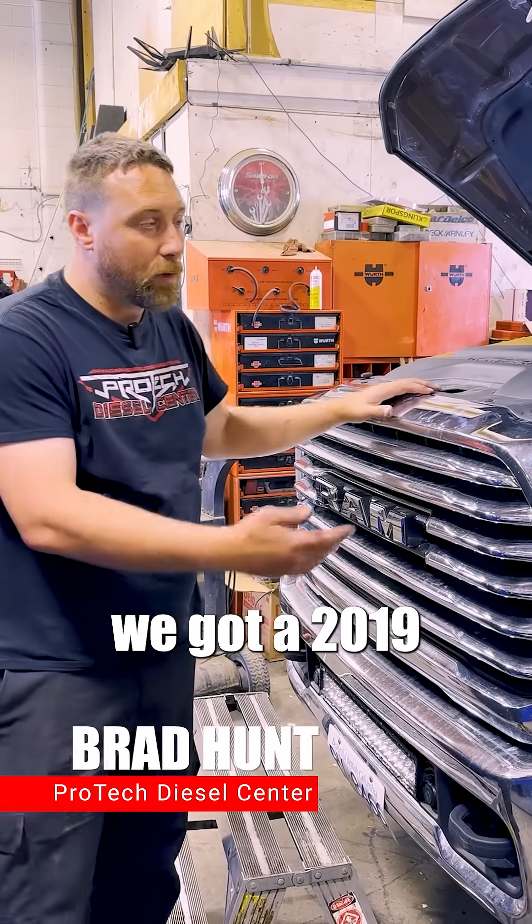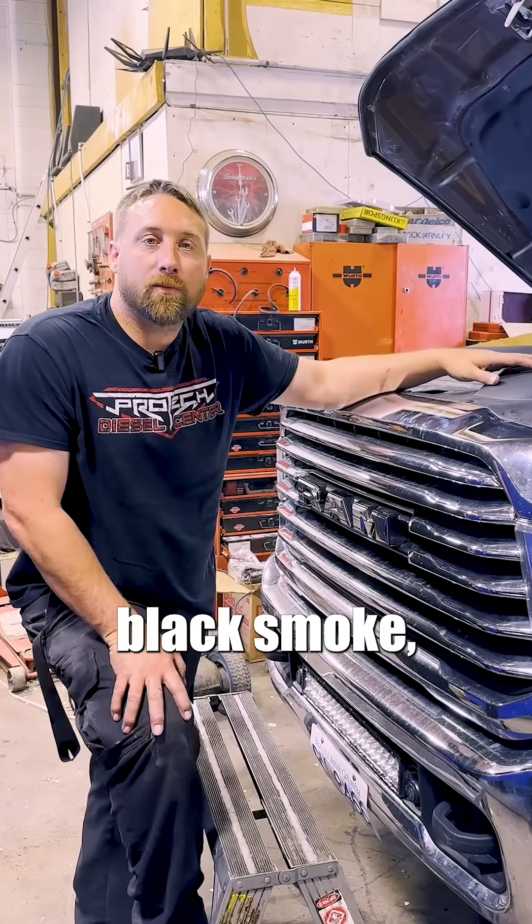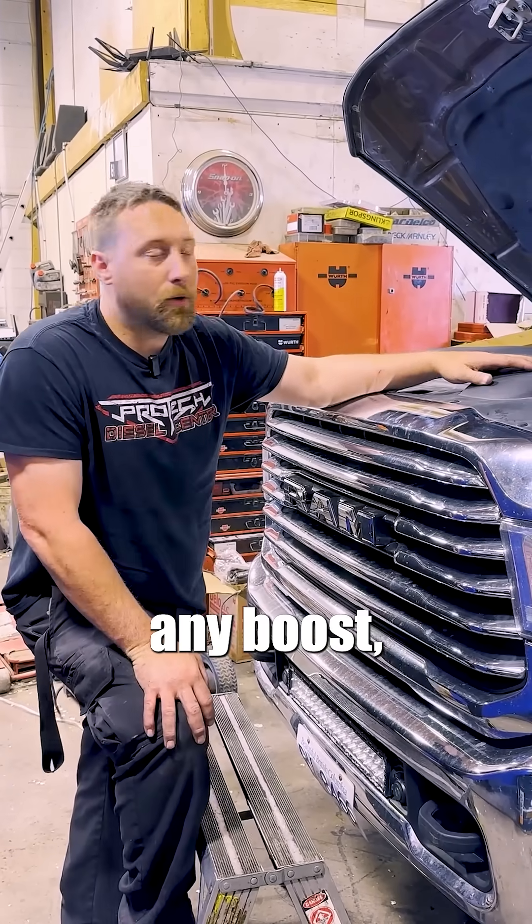Today in the shop we've got a 2019 Ram 3500. This truck came in with low power, black smoke, and not building any boost.